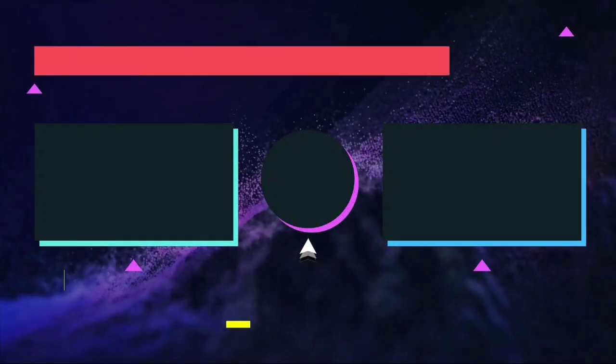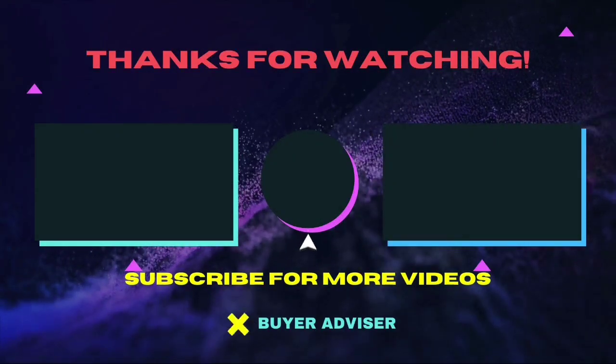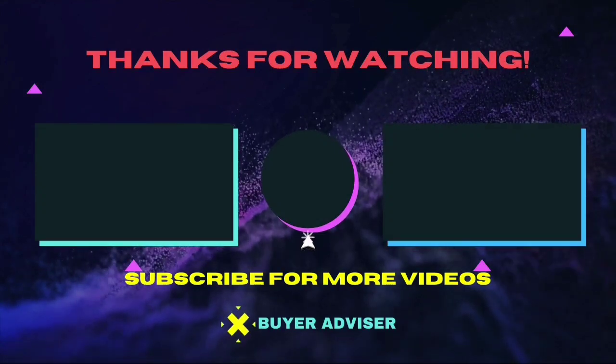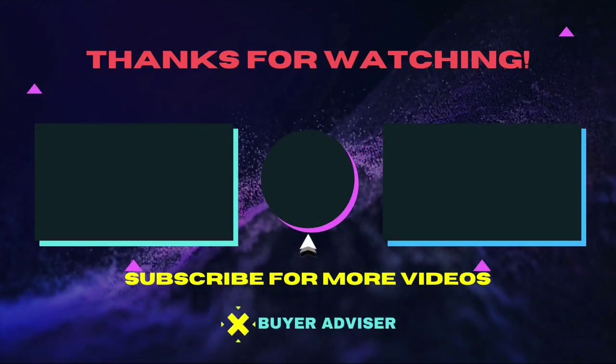Hope this guide will help you to make your decision easier. Don't forget to subscribe to our channel for more guides and special tips on your feed.